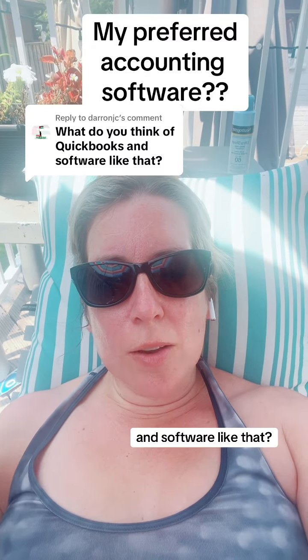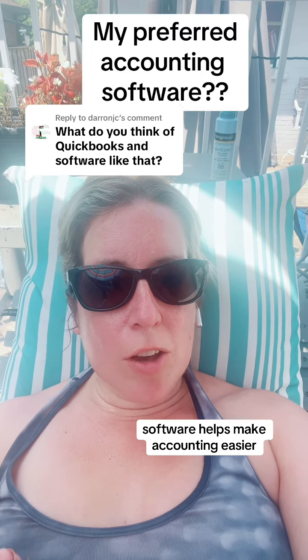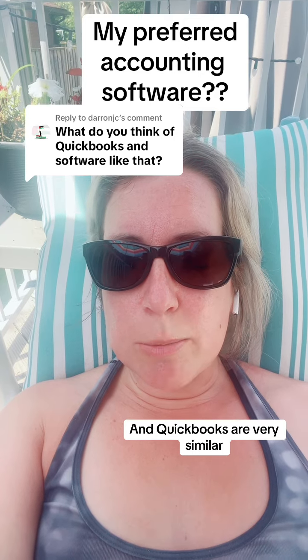How do I think of QuickBooks and software like that? I am a big fan of technology and software helps make accounting easier. My favorite personally is Xero. I am not sponsored by them, but that is the software that my clients use and I implement for my clients. However, the functionality of Xero and QuickBooks are very similar.